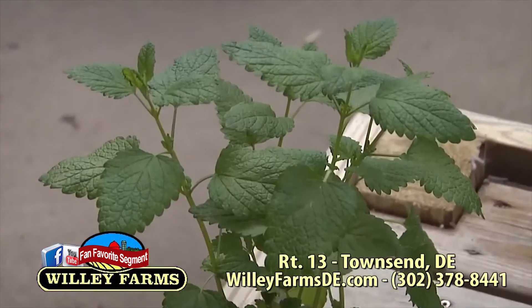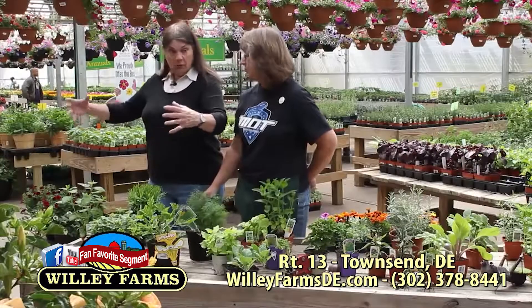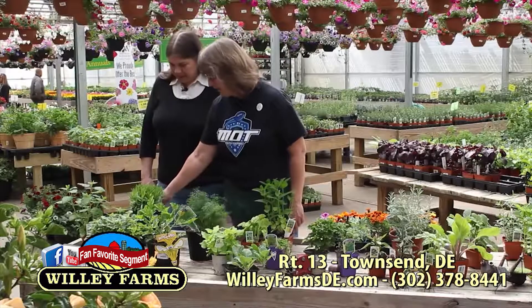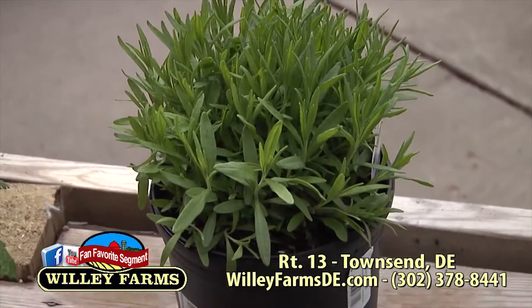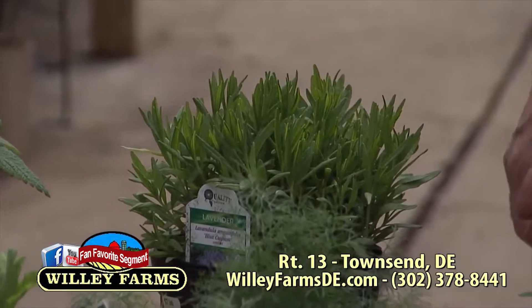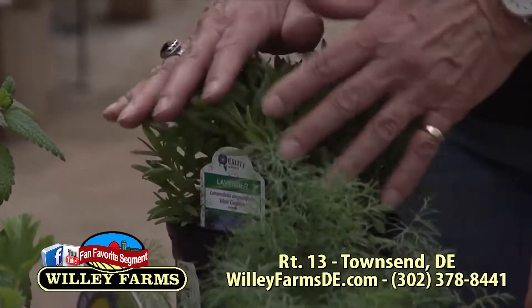Lemon balm is an aggressive plant, so you want to plant it in a pot, but you can put it around your patio. Aggressive means it grows fast and overtakes. You can add some lavender to that. Any of these plants you can do a few together or separately — keep them around your deck area, anywhere that you're going to be picnicking, and they're going to help you deter mosquitoes. Not only do they smell good, but they work.